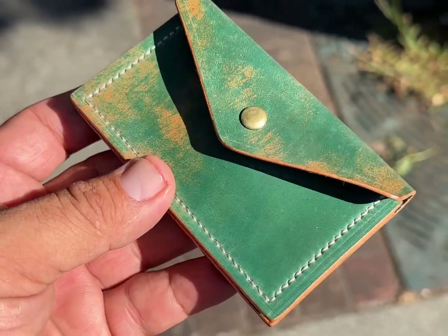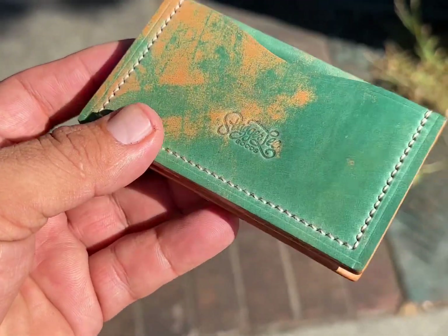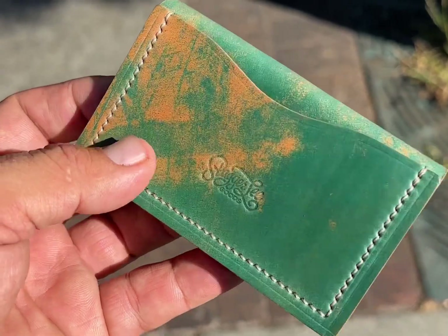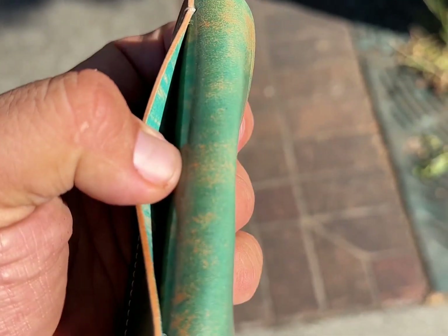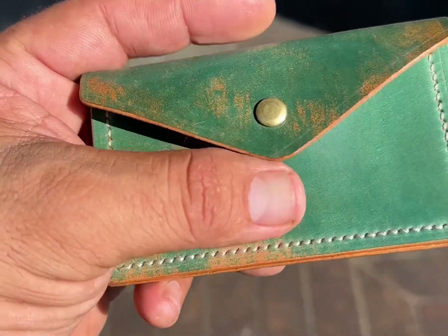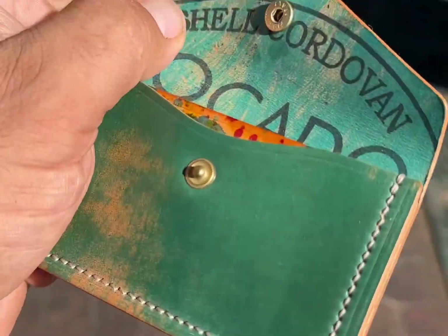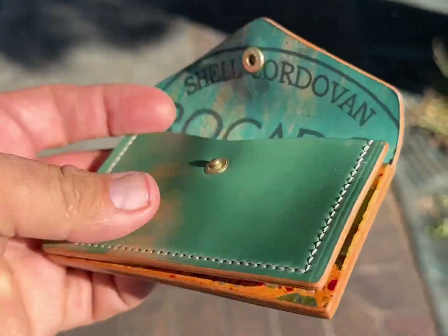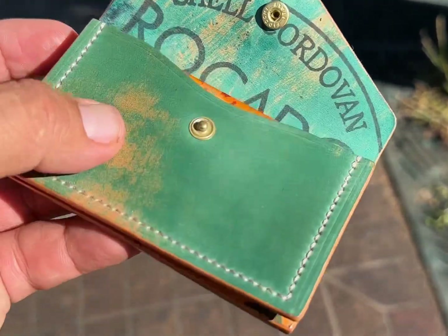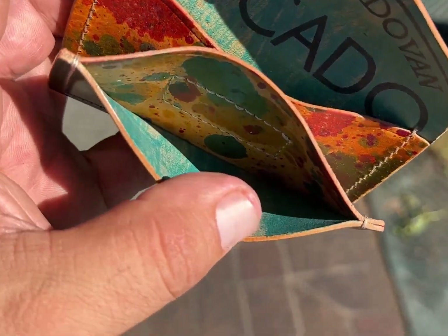Clients sometimes come in wanting that shell cordovan stamp to show on the inside of their wallet. This is a marbled piece of shell cordovan from Rocado — they've expanded their line to feature museum leather with really neat color variation and some textured leather as well. This teal shell cordovan from Rocado has beautiful color variation, it's absolutely stunning. People come into the shop and pick it up right away — it's like a magnet.